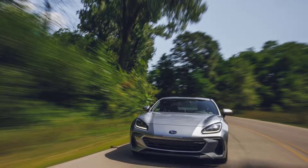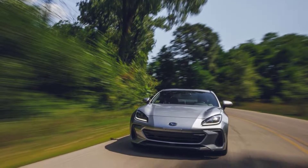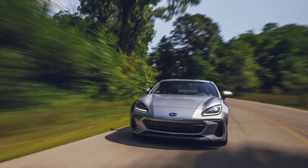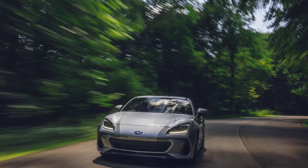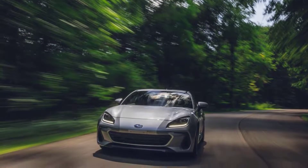Affordable sports cars are a rarity these days, so the redesigned 2022 Subaru BRZ and its twin, the Toyota GR86, are worth celebrating because they offer a fun-loving demeanor for less than $29,000.